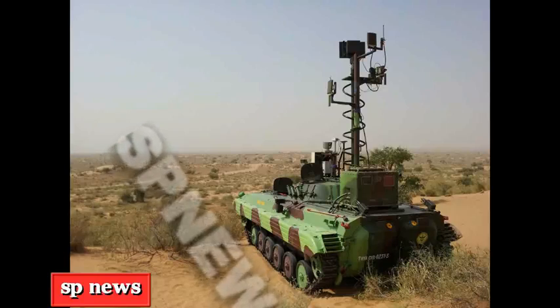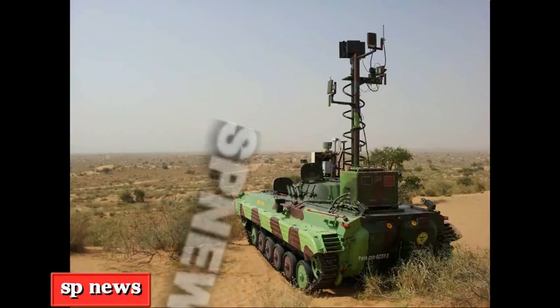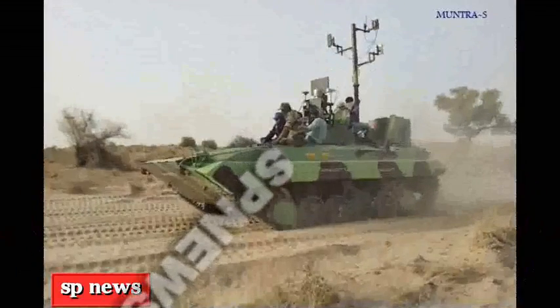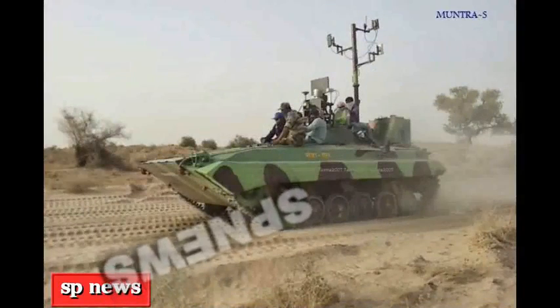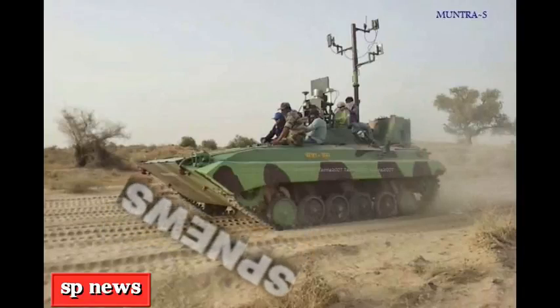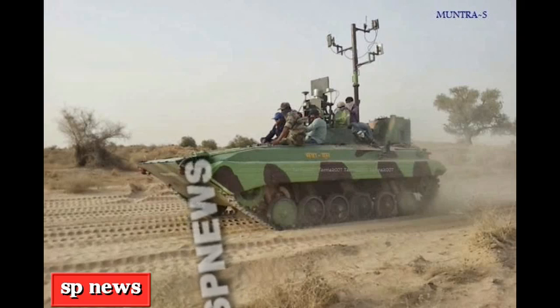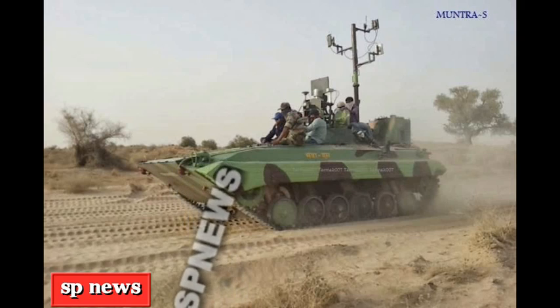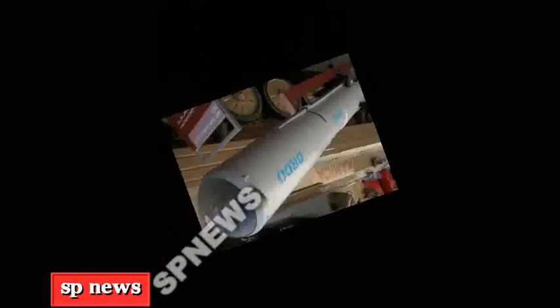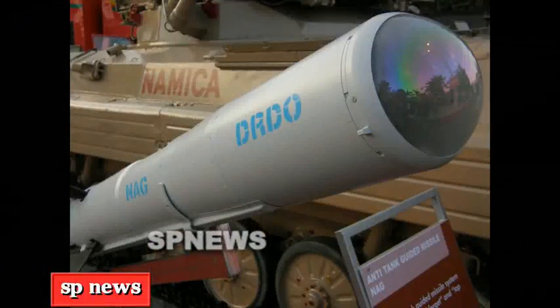It is called Muntra, though developed and tested for the army by Combat Vehicles Research and Development Establishment. Paramilitary forces have expressed interest to use them at Naxal-hit areas, which will require a few modifications. The two remotely operated vehicles, designed like an armored tank, were on display at an exhibition.